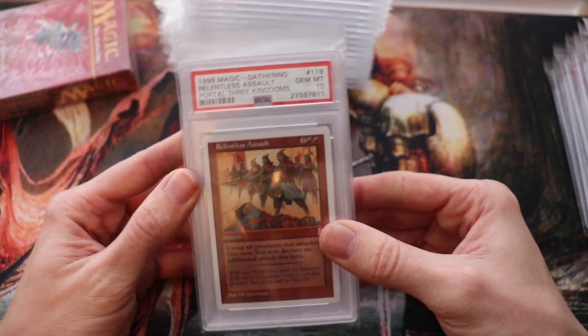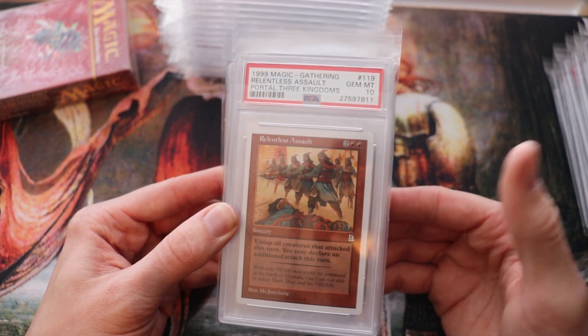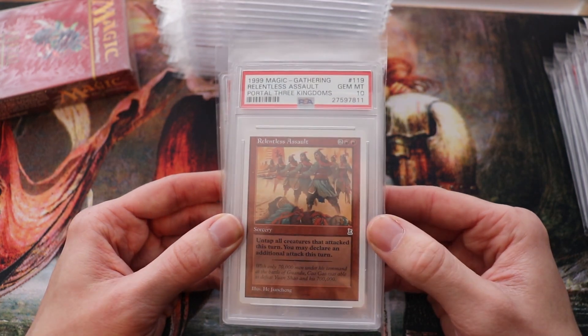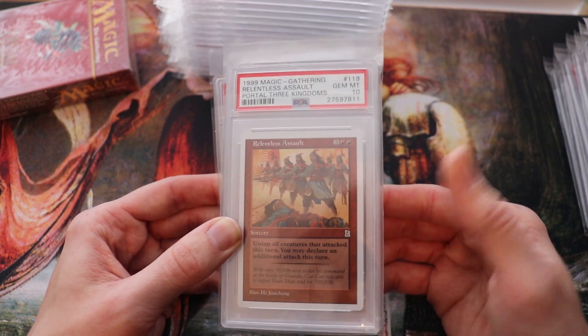Here's my best card, my only graded rare actually — Relentless Assault. When I checked it last time a few months ago, there are only three of these in the world at PSA 10. Any number below PSA 10 isn't really accurate because people do crack them open. PSA 10 is the most accurate benchmark because you can't get any higher.